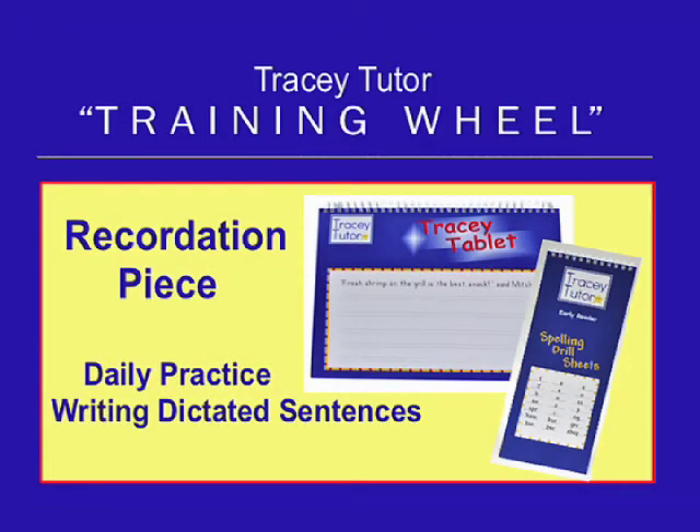Our recordation pieces, spelling drill sheets and Tracy Tablet, work together. Students use Tracy Tablet after each Radical Reader lesson with the goal of writing dictated sentences accurately. Spelling drill sheets are used as a daily practice tablet. Both products provide required documentation for you, the tutor.